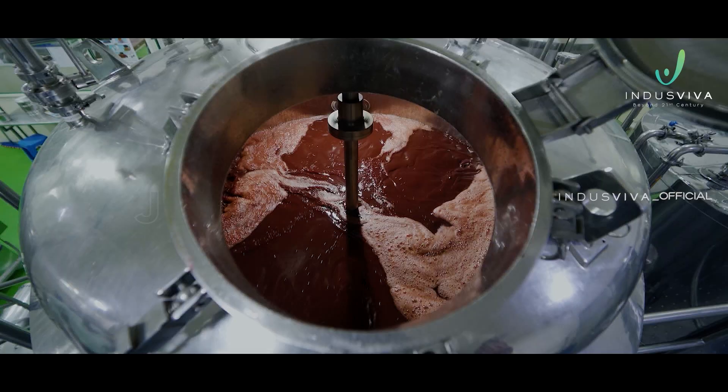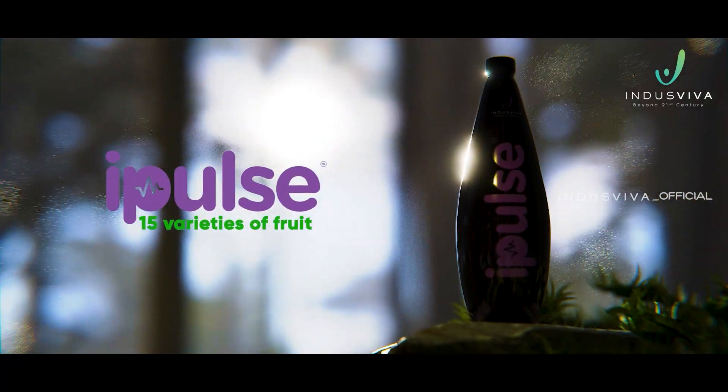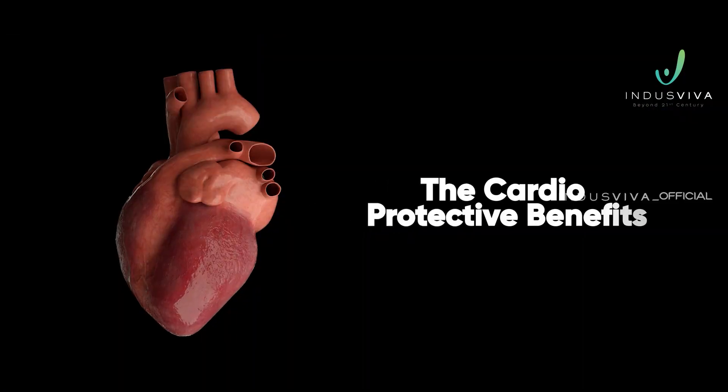iPulse is a multi-fruit blend in juice form. It possesses 15 varieties of fruit with cardioprotective benefits.